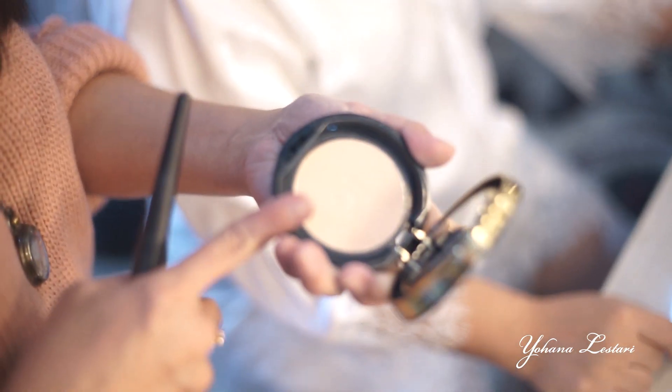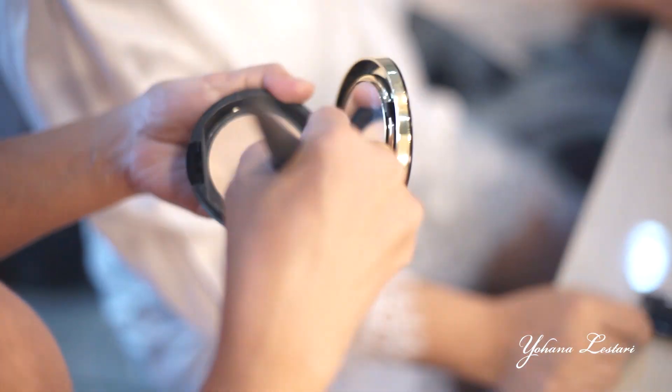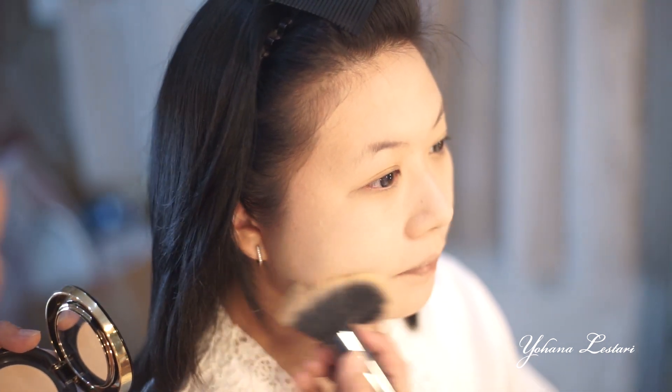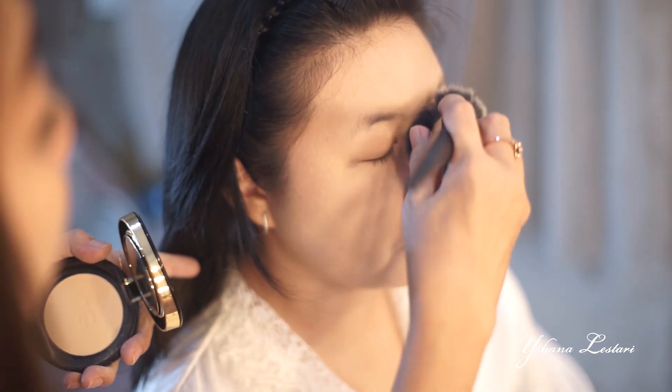Selanjutnya pemakaian bedak padat. Bedak padat, aku juga pakai yang light, nomor 2. Pemakaiannya saya juga suka pakai kuas. Kenapa saya pakai bedak tabur dulu? Karena menurut saya, bedak tabur itu dia mengunci minyak kita. Jadi waktu kita setelah pakai bedak tabur, kita pakai bedak padat, hasilnya lebih maksimal.